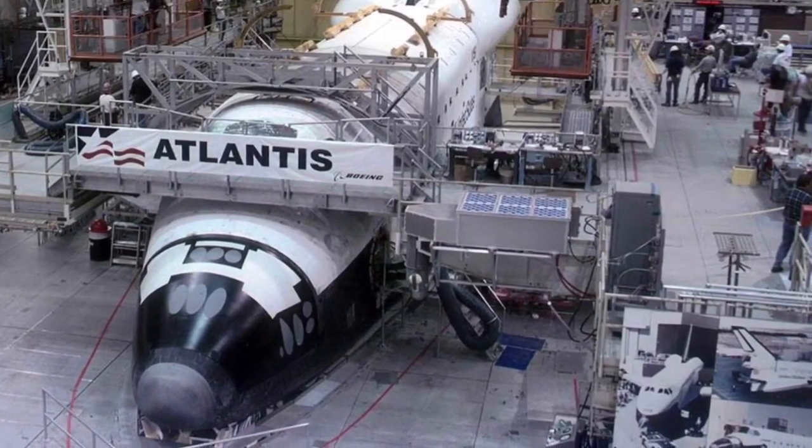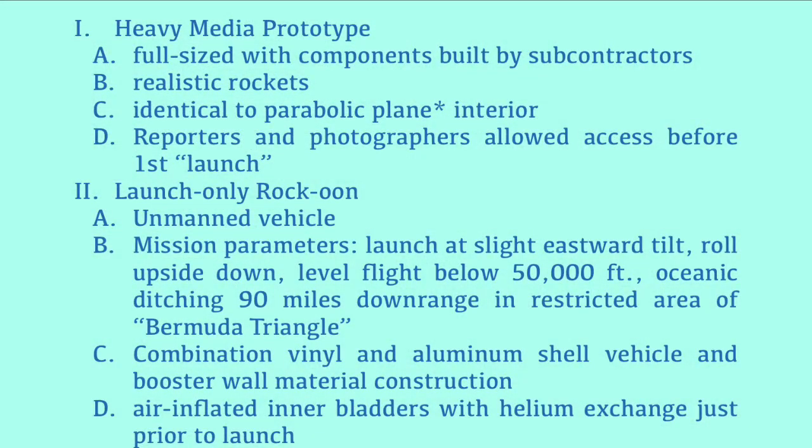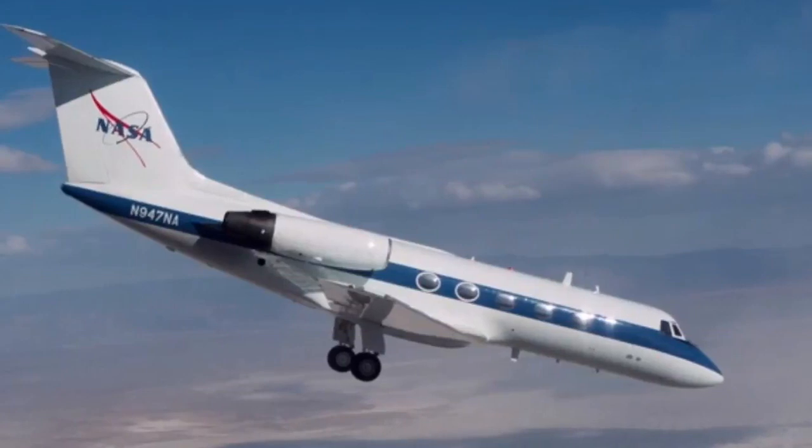They faithfully build a vehicle to help these courageous people survive a trip to space and accomplish their very important mission — whatever the heck that is. The Heavy Media Prototype was a full-sized vehicle. It had components built by subcontractors, many of which were well-meaning. It contained realistic rockets, although they didn't really work the way they were designed. The interior was identical to a parabolic plane, which we will briefly discuss later. And it was there so that reporters and photographers would have access before the first launch.